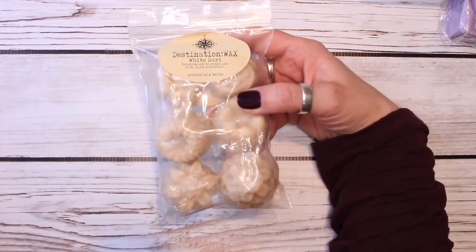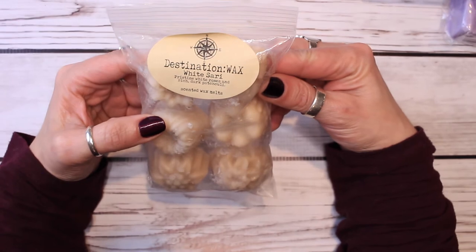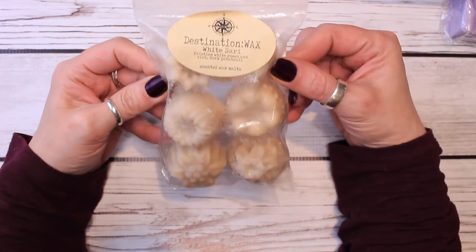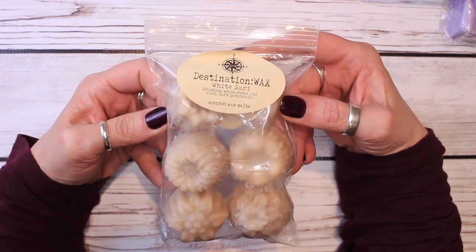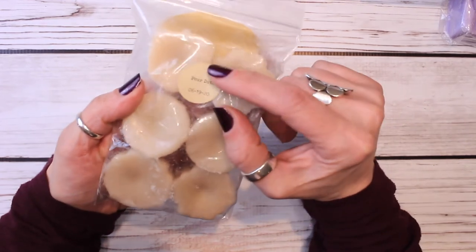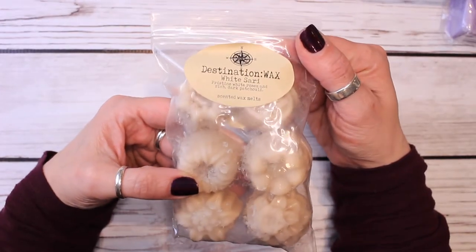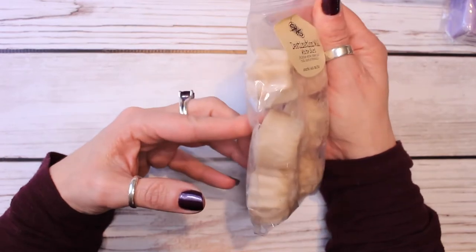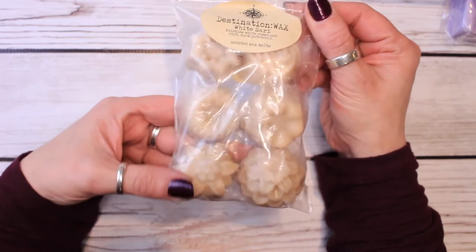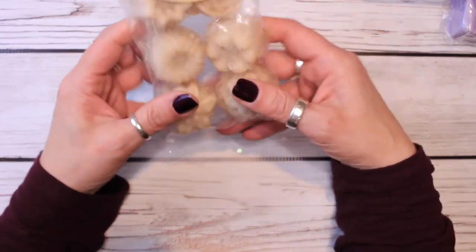I actually have three from Destination Wax. So this is — sorry — pristine white roses and rich dark patchouli. This is a very floral scent, and I had pulled this last year sometime to use in the bedroom. The pour date was from June of last year. I think this is from my very first order from her. I never melted any of them, so I was like, I need to melt through some of these — look at these beautiful shapes.